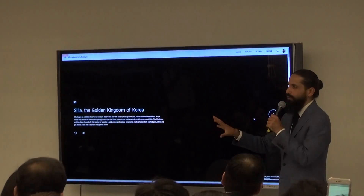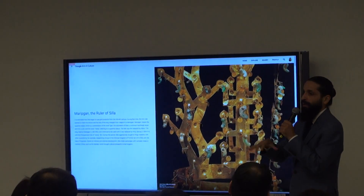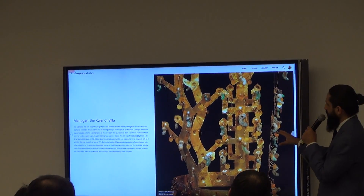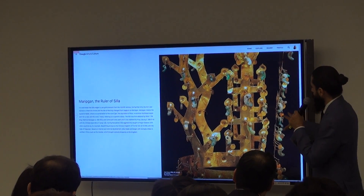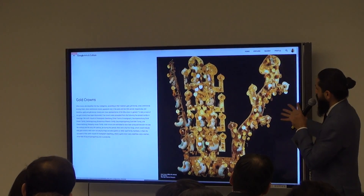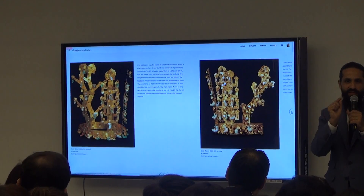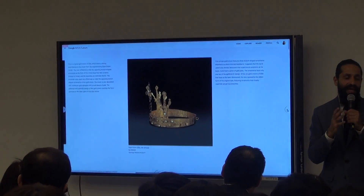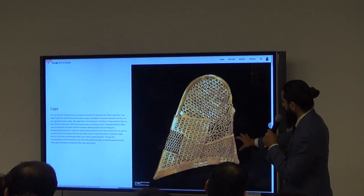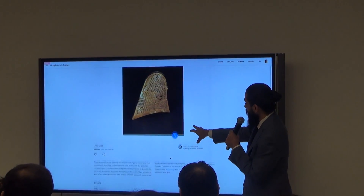We start with the ancient kingdoms of Silla. What we do is try and tell you a digital curated story for different topics — for someone who doesn't know much about it. Starting with the rulers, then going into the location and the tombs. As you go forward, it can take an hour or two hours to really enjoy this presentation, and this is just one of 3,000 expertly told stories.